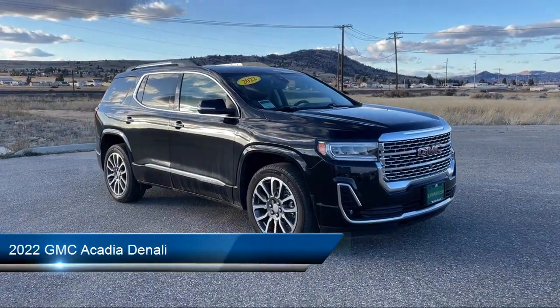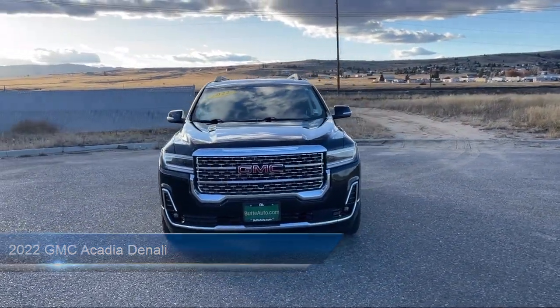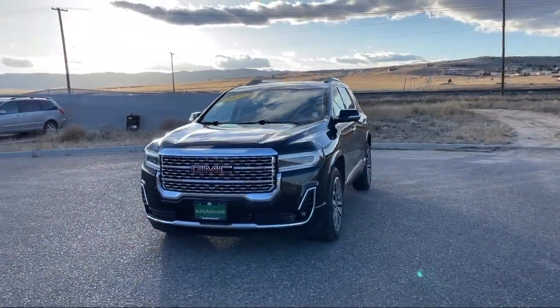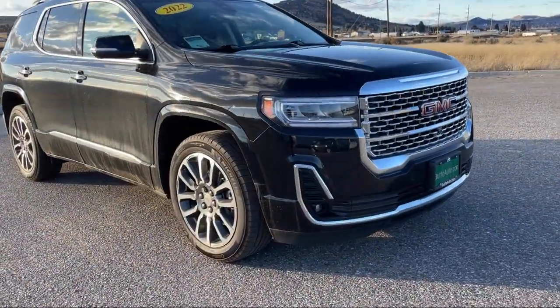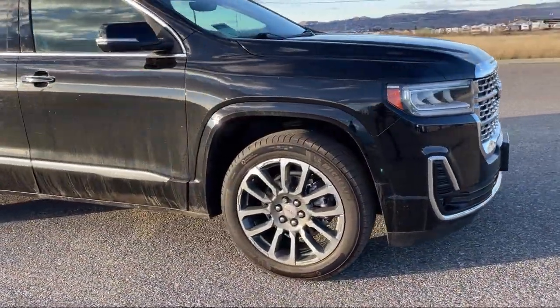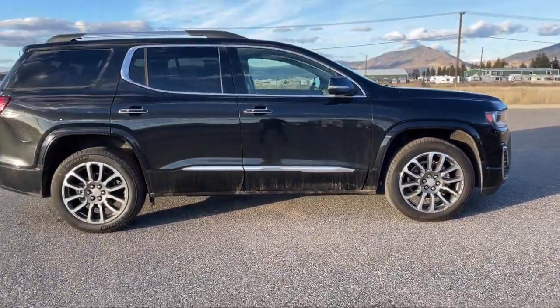It comes equipped with following distance indicator, active noise cancellation, right side camera, heated rear seats, trailering package, lane keep assist with lane departure warning, left side camera, lumbar support, heads up display, and has less than 45,000 miles on the odometer.